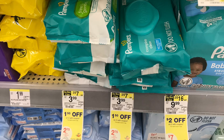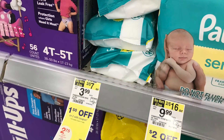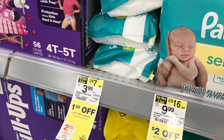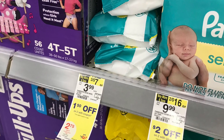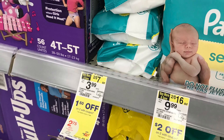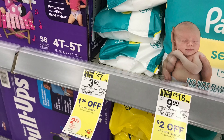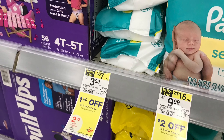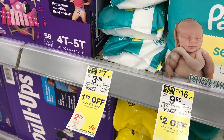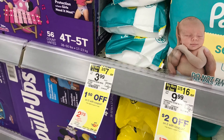I'm going to grab some baby wipes — the Free & Gentle priced at two for $7, and we have a $2 digital for that. I'll also pick up one of the Sensitive wipes, also two for $7, with a $1 digital. Buying both totals $7, and we have a $1 digital, a $2 digital off each one, plus a $1.50 IVC booklet coupon for buying two Walgreens wipes — that's $4 in savings, leaving these at just $2.50 for two, or $1.25 each. That is a great price for wipes.